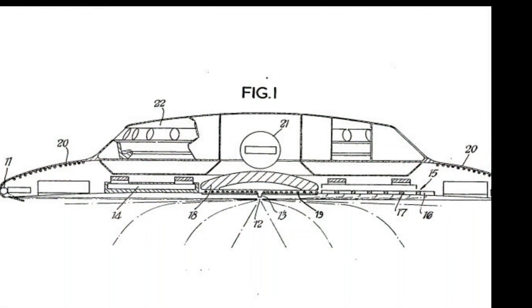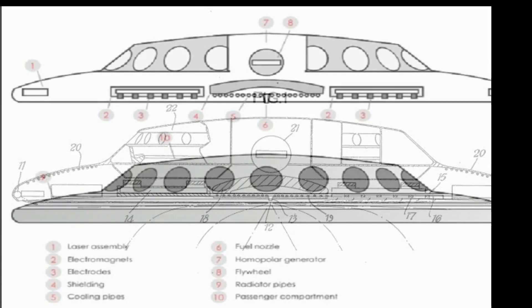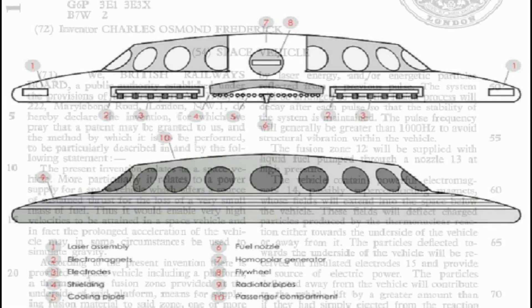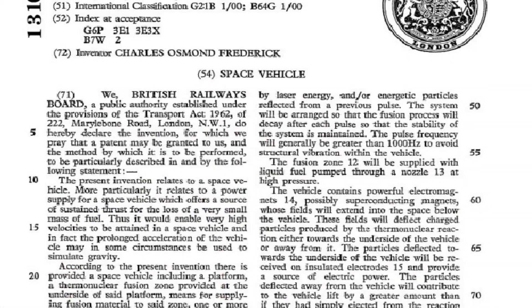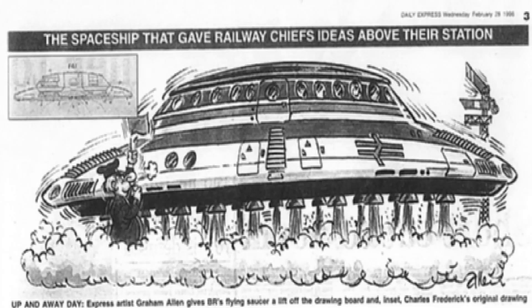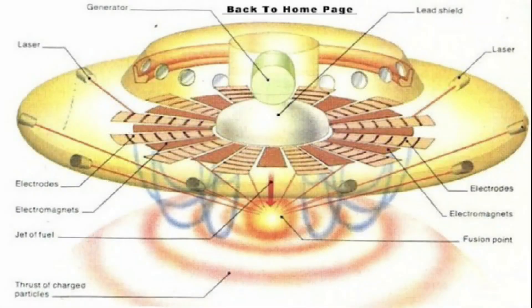Far from being a joke or publicity stunt, the proposal was deadly serious. The patent was granted in March 1973 and detailed a saucer-shaped craft powered by nuclear fusion. At the heart of the design was a fusion reactor, triggered by laser beams and pulsed at high frequencies — over 1,000 times a second. This reaction would generate immense amounts of heat and energy, which would then be converted into electricity via thermionic converters.